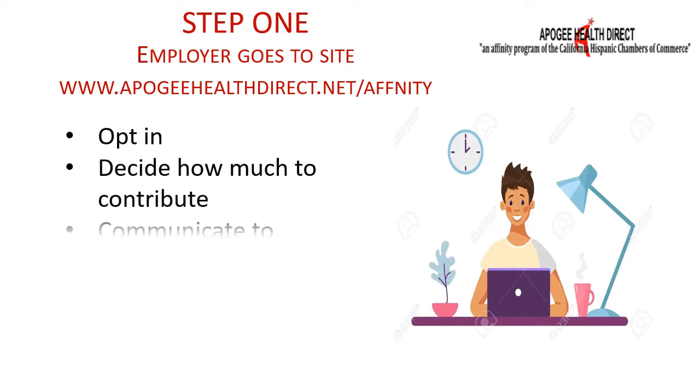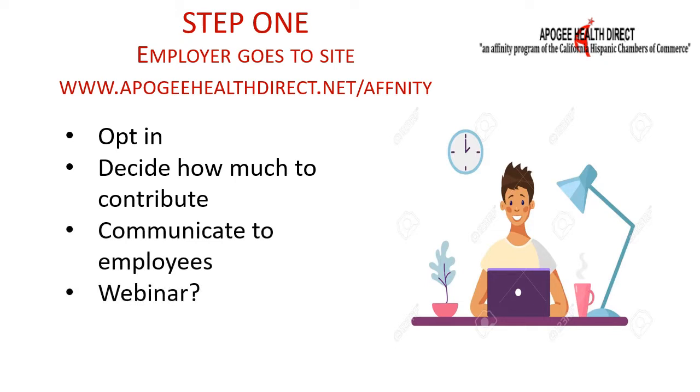Note that all the featured plans except SelectCare are individual plans. This means that once you opt in, each of your employees can choose to enroll in the plan and options of his or her choice. The one group plan, SelectCare, requires just two participants and can be offered alongside the other coverages. But what exactly does 'opt in' mean? Let's take a closer look.